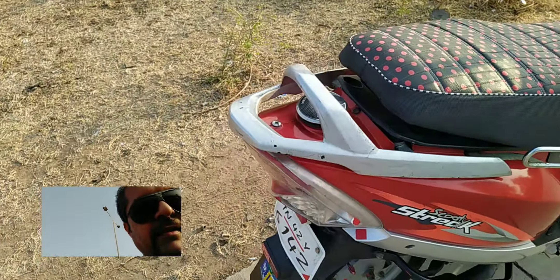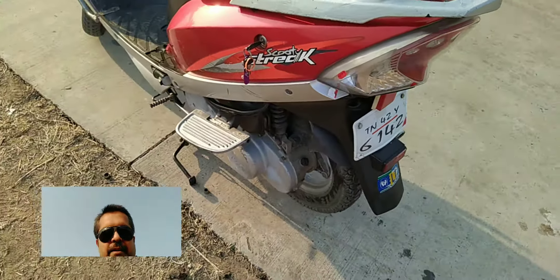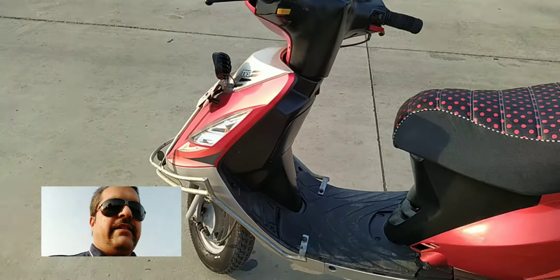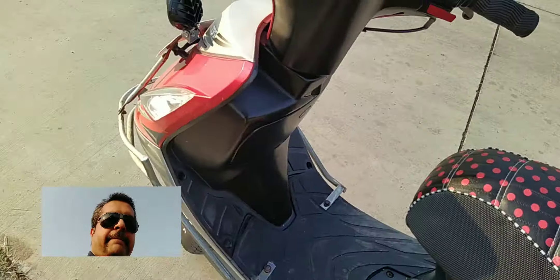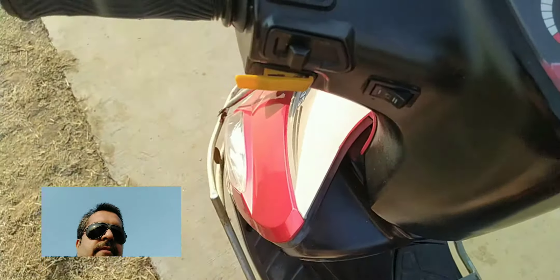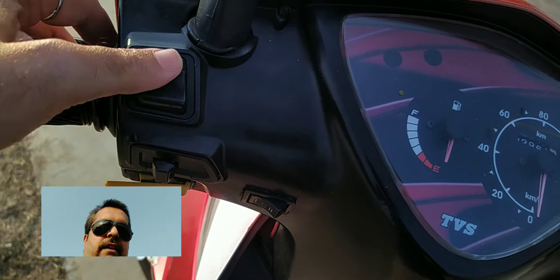It has the same engine as the Scooty Pep, only the shape is quite different — very sharp edges. The meter console is simple, with simple switches for high and low.